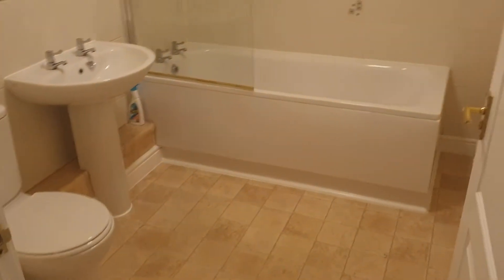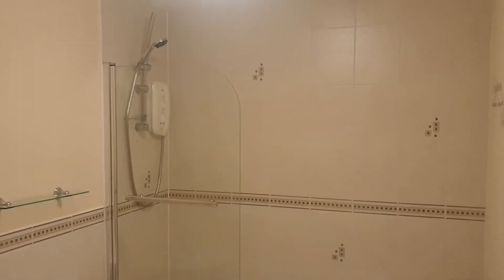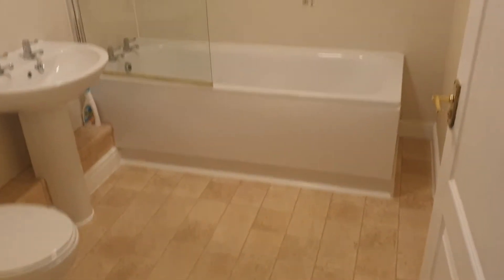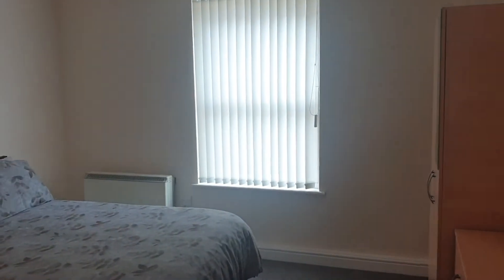Decent sized bathroom for an apartment — you've got both a shower and a bath, which makes life a lot easier if you want to have a soak. Quite neutral colours throughout.